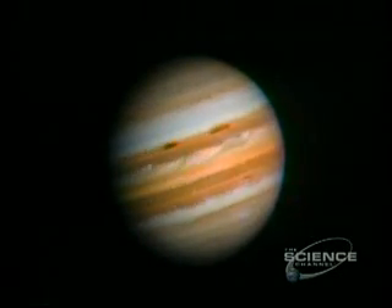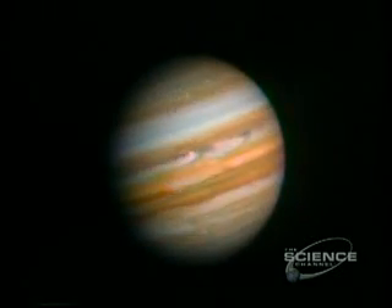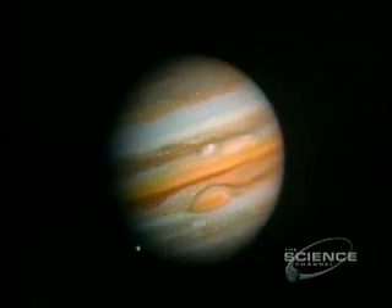Jupiter spins like a top. It has the shortest day of any planet, turning once on its axis in less than 10 hours.